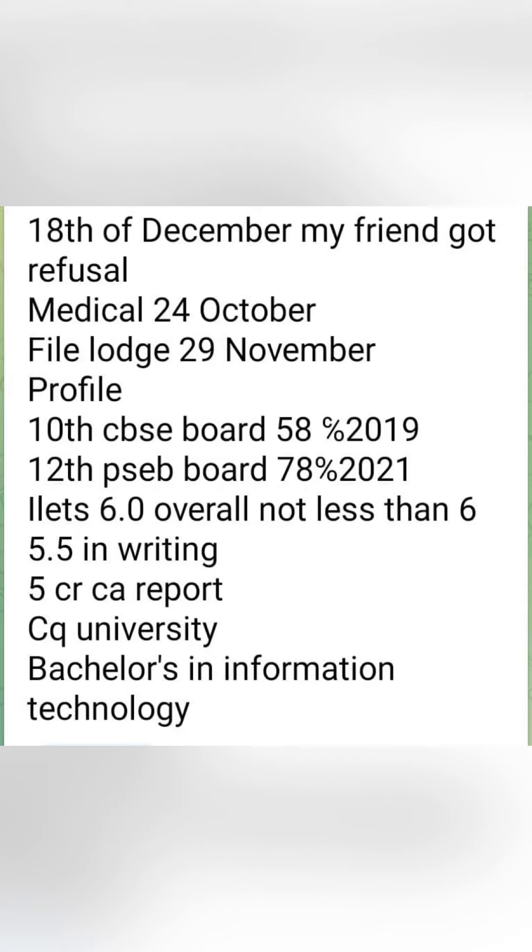Next, a refusal is done on 18th December. Medical was done on 24th October. File login on 29th November. 10th CBSE board was done with 58% marks in 2019. 12th was done with 78% marks. In IELTS, overall score was 6, not less than 6, with 5.5 in writing.